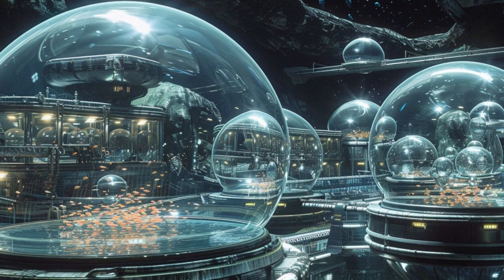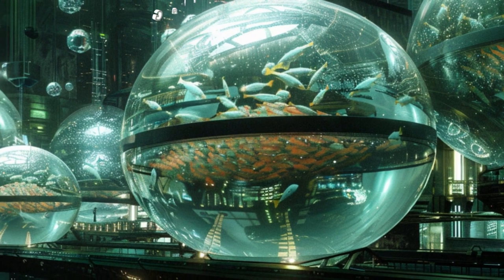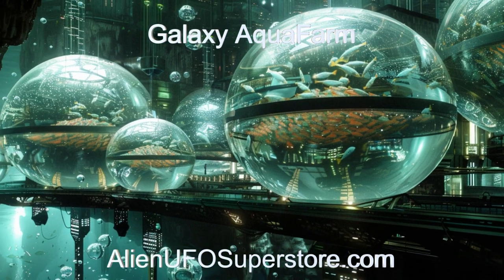Join us in our exploration of space food production. For more information on the Galaxy AquaFarm, click the link in the description below. Be sure to like and subscribe for a new alien spaceship every day.